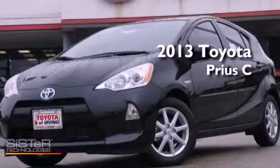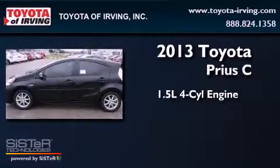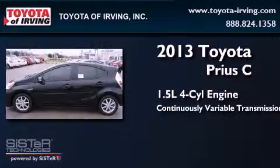This is a brand new 2013. It has a 1.5 liter four-cylinder engine and a continuous variable transmission.